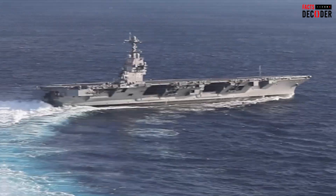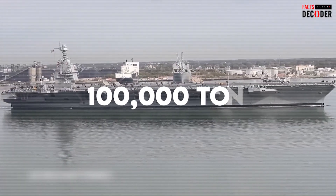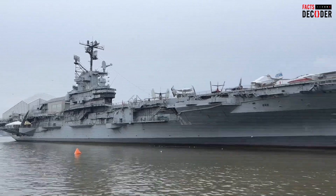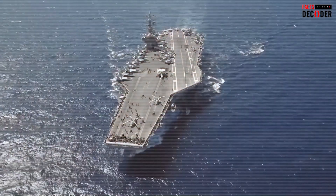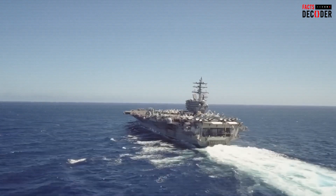The USS Gerald R. Ford is a marvel of modern engineering, standing as one of the most formidable and advanced aircraft carriers ever built. Weighing over 100,000 tons and measuring over 1,000 feet in length, this floating fortress has the capacity to carry upwards of 75 aircraft. Yet despite its immense size and technological advancements, questions arise regarding its stability, particularly in harsh sea conditions or during extreme storms.